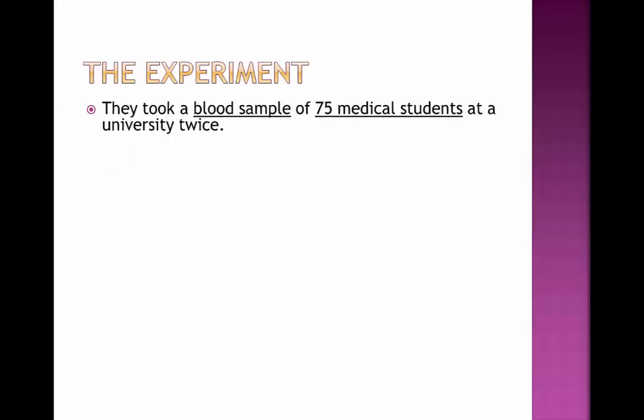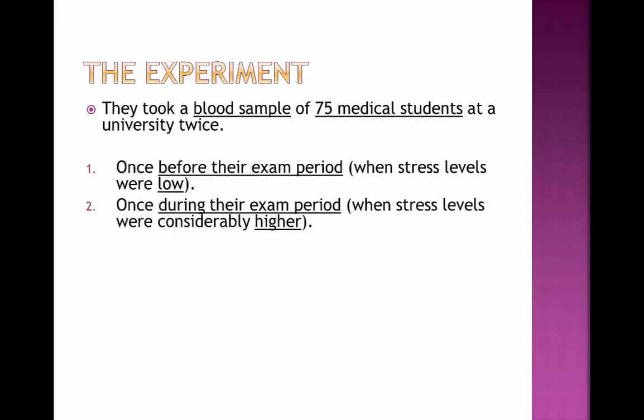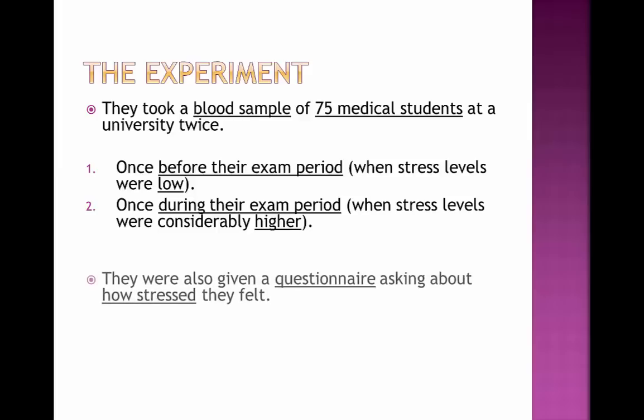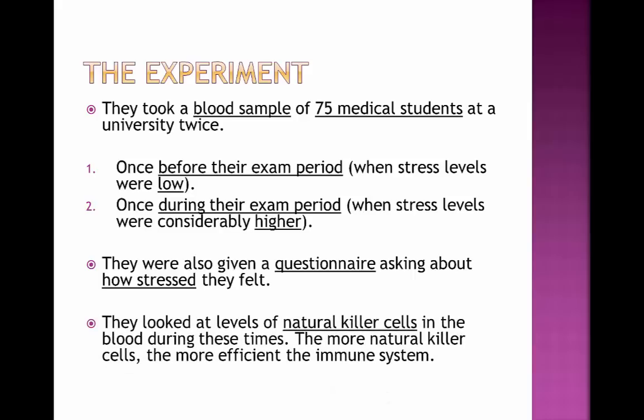They took blood samples from 75 medical students at a university twice. The first blood sample was before their exam period, when stress levels were probably low, and the second was during their exam period, when stress levels are considerably higher. They were also given a questionnaire asking how stressed they felt before and during their exam period. They looked at levels of natural killer cells in the blood during these times — the more natural killer cells, the more efficient the immune system. These natural killer cells are lymphocytes and phagocytes.